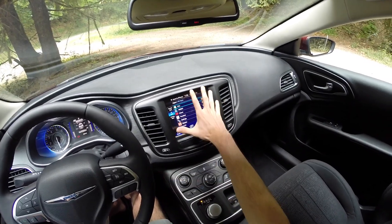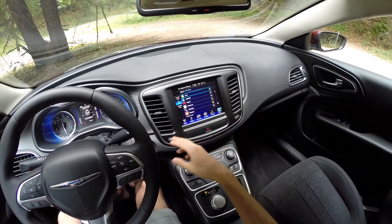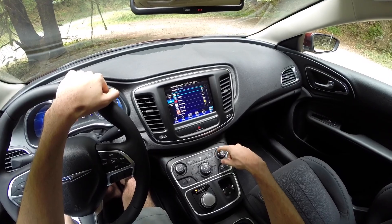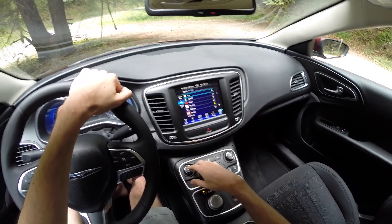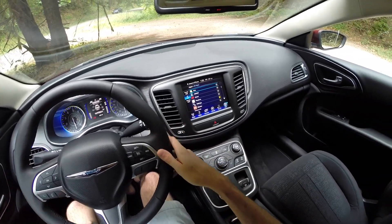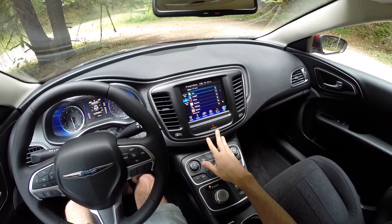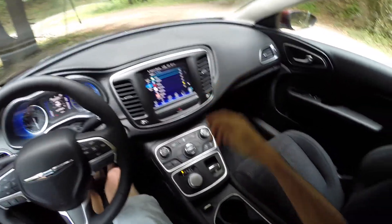The infotainment system has a nice large screen which is really intuitive and easy to use. There's a knob for tuning as well as volume so you can step one up or one down for radio stations, and you also have controls behind the steering wheel for the same functions. You can connect your phone, and there are some apps, though you'll probably just end up using Bluetooth to play music.